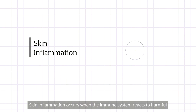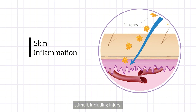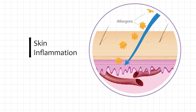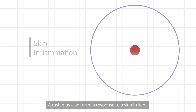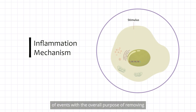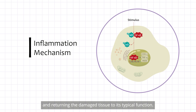Skin inflammation occurs when the immune system reacts to harmful stimuli, including injury, tissue necrosis, infection, and exposure to irritants. The symptoms of skin inflammation are redness, swelling, heat, and pain, which are caused by increased blood flow to the tissue. A rash may also form in response to a skin irritant. The inflammatory response is a complex sequence of events with the overall purpose of removing or containing the damaging agent, initiating repair processes, and returning the damaged tissue to its typical function.